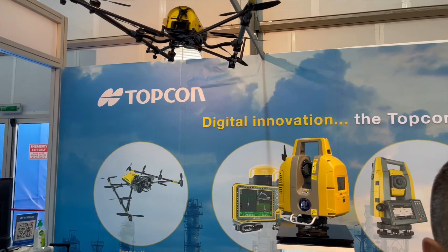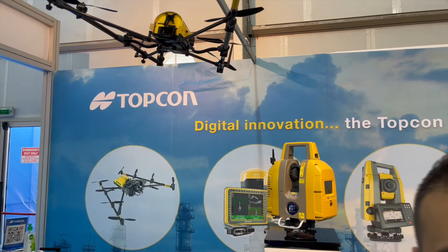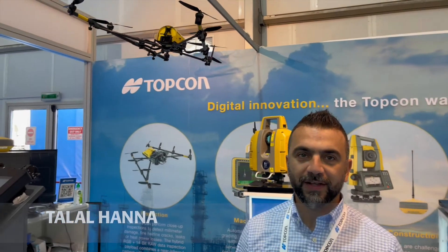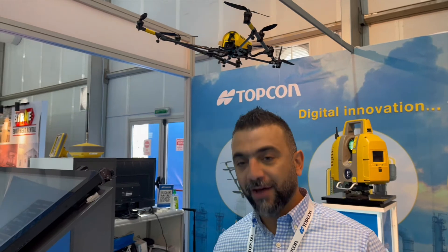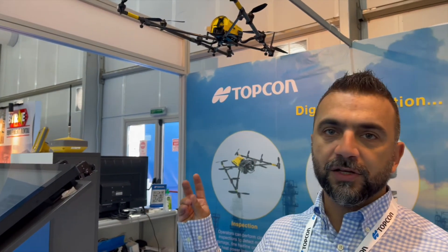Could you please explain about the drone here? Yes, hello. So basically here we are showing you the Falcon 8. That's an inspection drone. Of course in the TopCom portfolio we have the fixed wing and also we have the rotary wing. The Falcon 8 is one of our best sellers in the rotary wing.